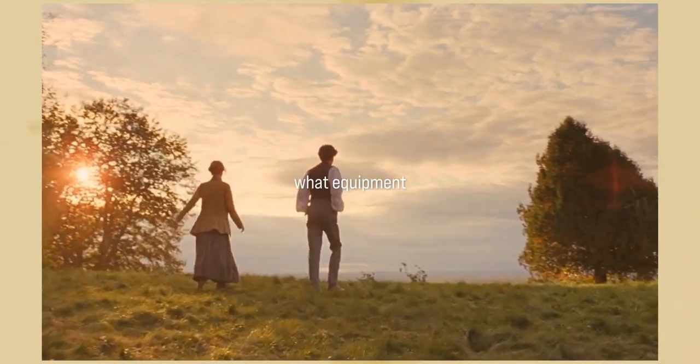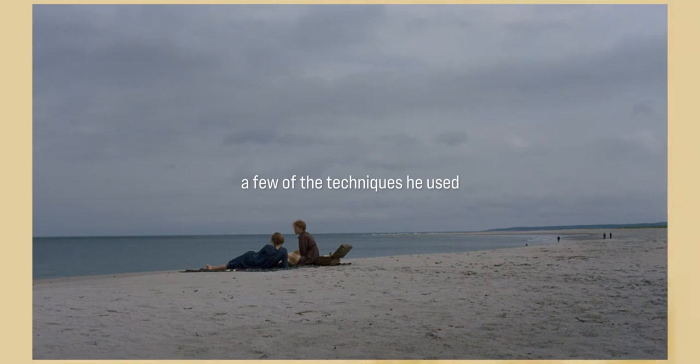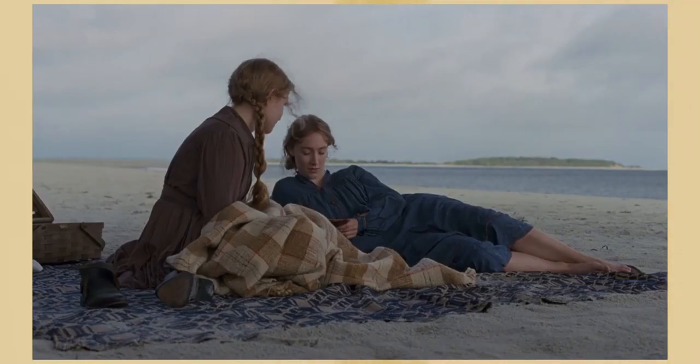In today's video, I look at what equipment Yorick Le Saux used, as well as a few of the techniques he used to make us feel at home in the cinematography. Let's start by looking at the equipment first.